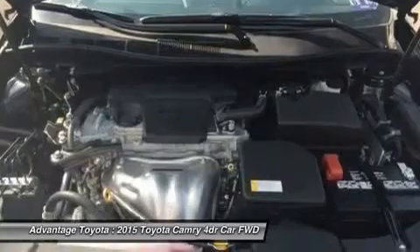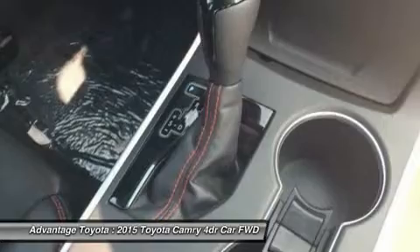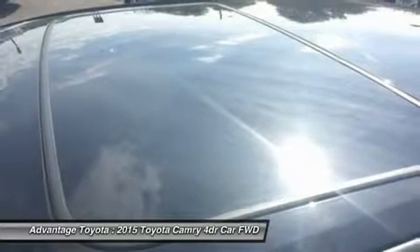Additional safety features include automatic high beams, dynamic radar cruise control to automatically adjust vehicle speed and maintain your distance, and a pre-collision system to determine if a frontal collision is imminent and apply the brakes if necessary.